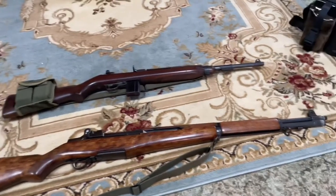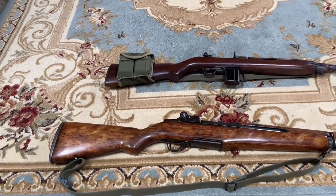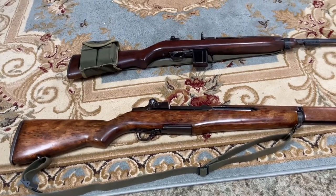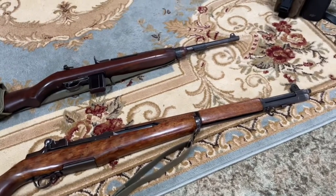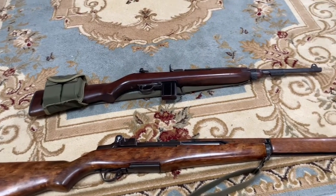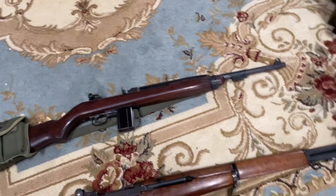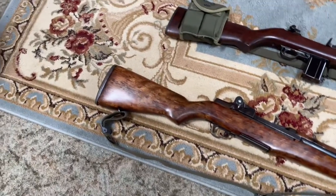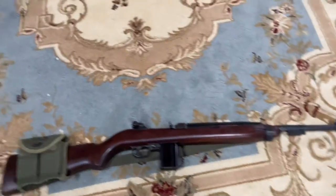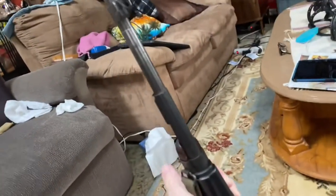There are actually websites online — just type in 'M1 Carbine serial number' or 'M1 Garand serial numbers.' Look at the receivers, which I'll show you in a minute, enter the numbers, and they'll tell you what year it was made and what factory. It's amazing how much information they've kept online for these things.